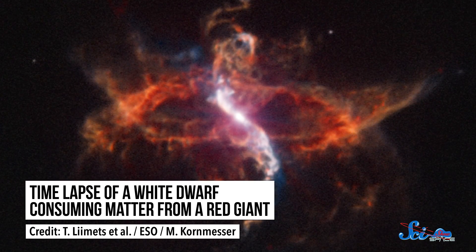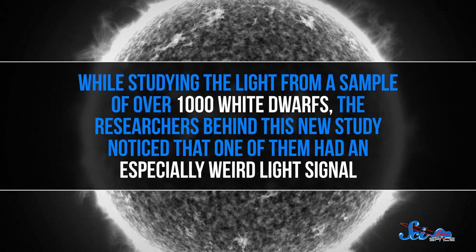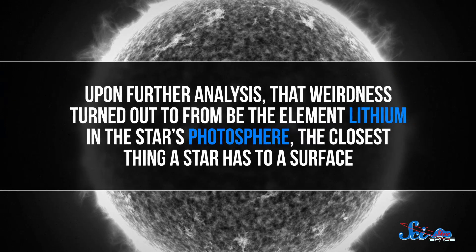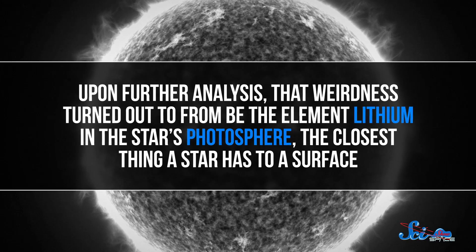On their own, white dwarfs are fascinating objects. But while studying the light from a sample of over a thousand white dwarfs, the researchers behind this new study noticed that one of them had an especially weird light signal. Upon further analysis, that weirdness turned out to be from the element lithium in the star's photosphere — the closest thing a star has to a surface.